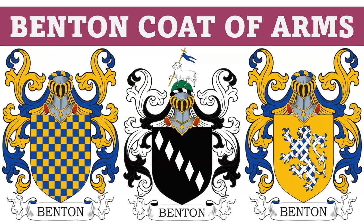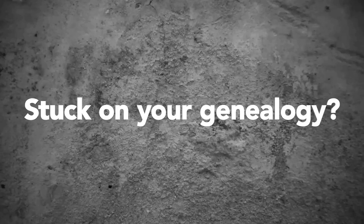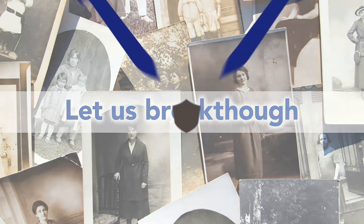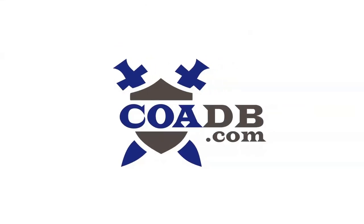Today we are going to discuss the Benton Coat of Arms. Before we get started, we wanted to let you know that we offer genealogy research services at our website. Please visit us at coadb.com.